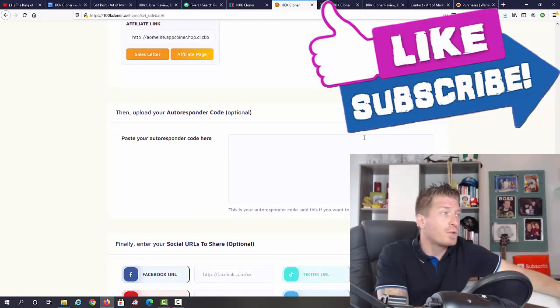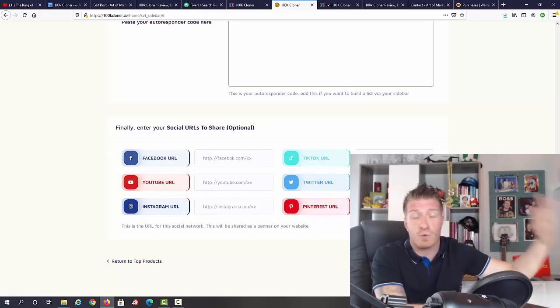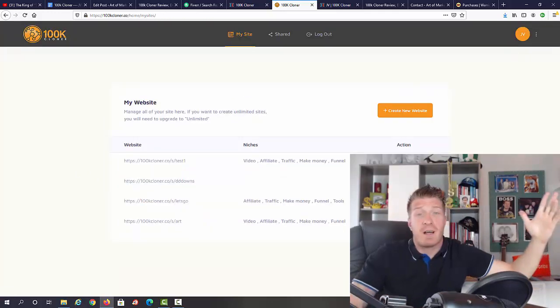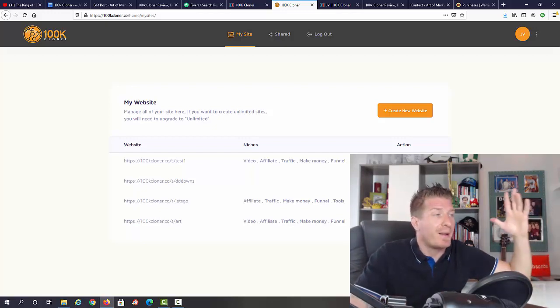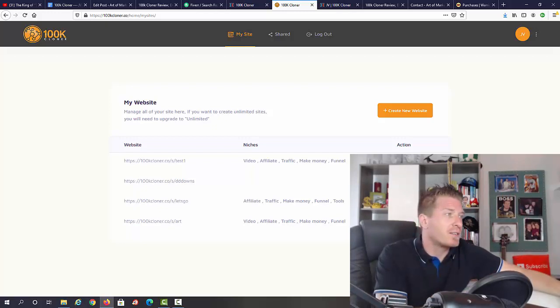If you want to add your autoresponder code, you can. You can also hook up your social media — Facebook, YouTube, Instagram, TikTok, Twitter, and Pinterest — to grow your social accounts while making affiliate commissions. I'll skip that for now, click Save and Continue, and our website is ready. I literally created a fully built-out website with all the affiliate marketing campaigns in a matter of seconds, and you saw it live.